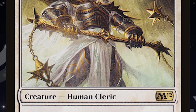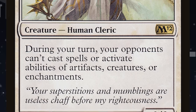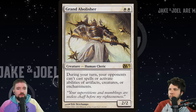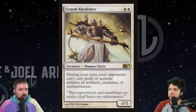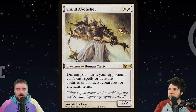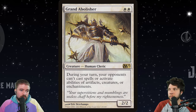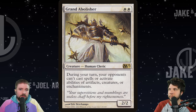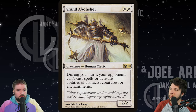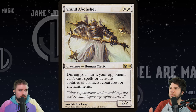Next up we have Grand Abolisher — two white mana for a 2/2. During your turn, your opponents can't cast spells or activate abilities of artifacts, creatures, or enchantments. This shuts so many different things down — it's such a pain in the game. This card is a huge control piece for CEDH. It's only two mana, low to the ground, little mana-restrictive with two white pips, but still $27 plus. It's got one major set printing, one supplemental printing, and one ancillary product printing. The price doesn't lie — people want this card. When it's on the battlefield, it does so much for you during your turn. It is a must-answer lightning rod.